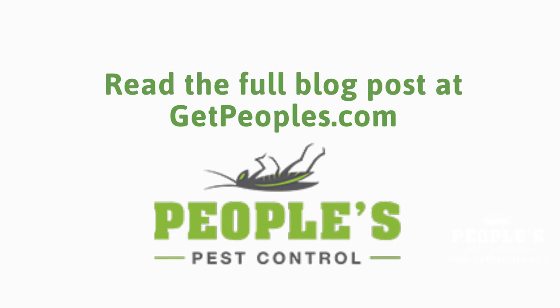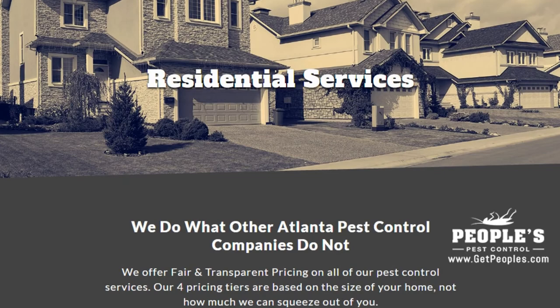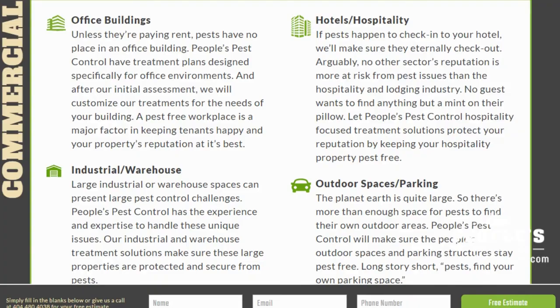You can read the full blog post entitled How to Get Rid of Indian Meal Moths on our website at GetPeoples.com. We have a link directly to this post under the video in the description box. In addition to our blog, be sure to check out the rest of the People's Pest Control website. We have over seven sections dedicated to helping you learn more about us and why we are the absolute best choice for pest control in Atlanta and across northern Georgia.